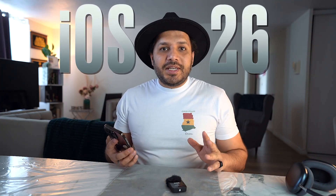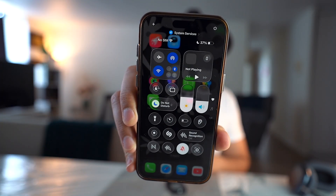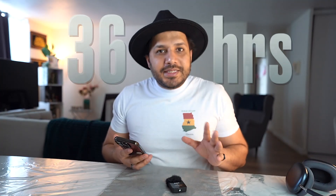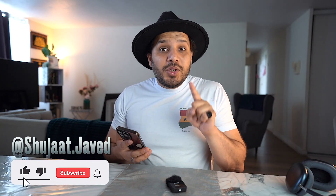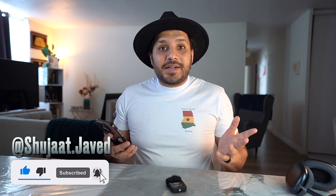Apple officially announced iOS 26 and we actually have access to it already — used it for about 36 hours. This is the video where I explain all of the features and my experience. Make sure to leave a comment about what you think about those features as well, and let's get started.